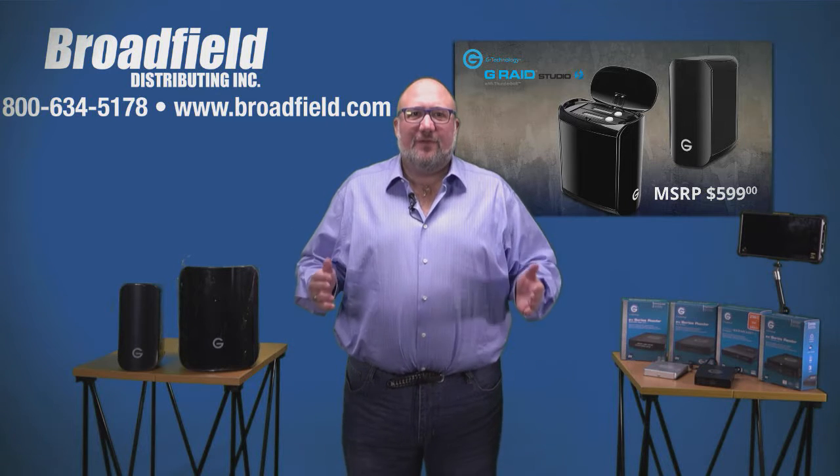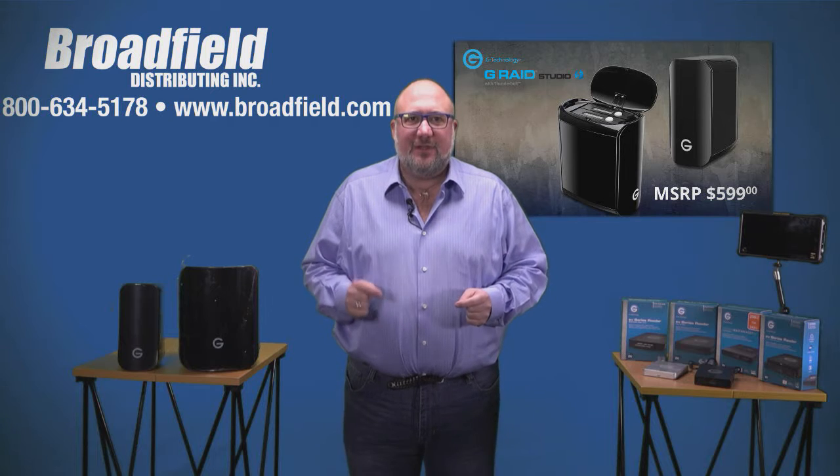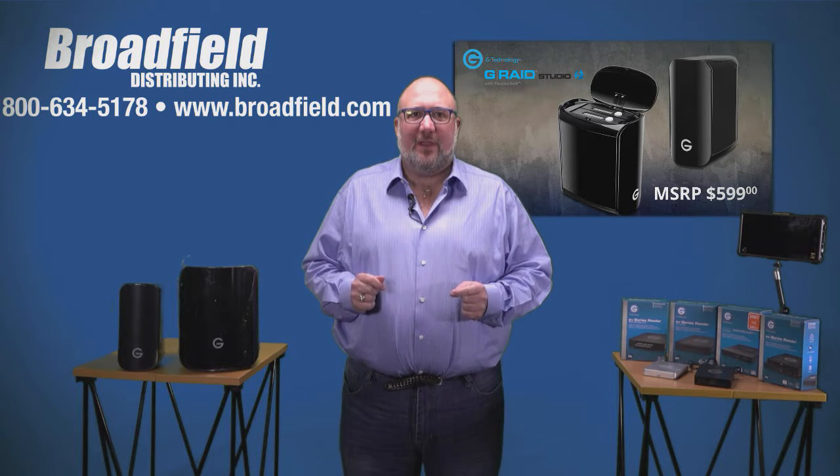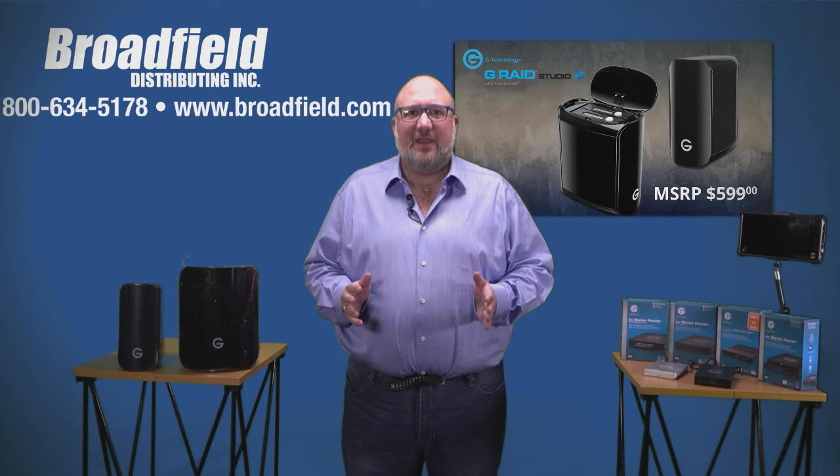Welcome everyone to today's Broadfield Distributing webinar. Today we're going to talk about the G-Technology Q1 promos that we have going. G-Tech's got a lot of great promos going that we want to tell you about. We're very excited about these.